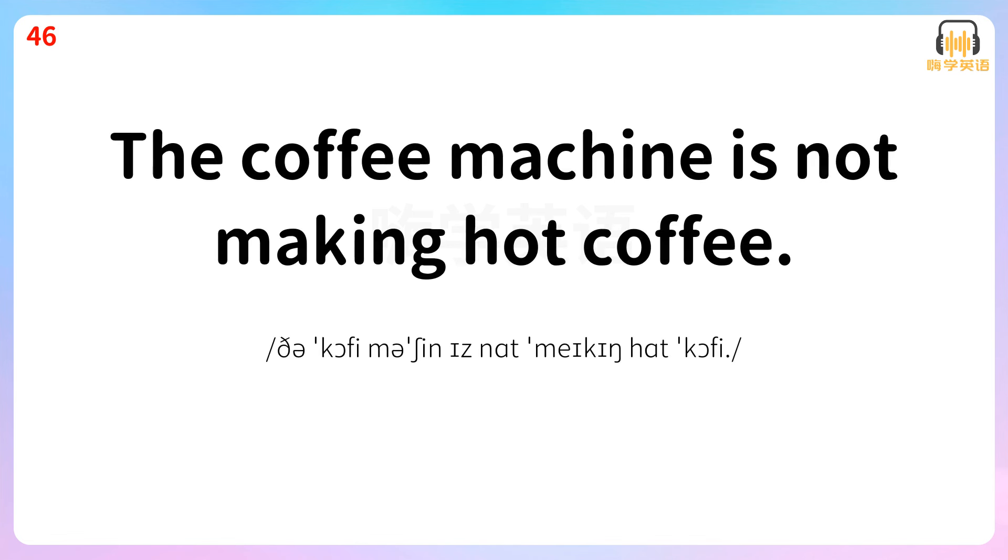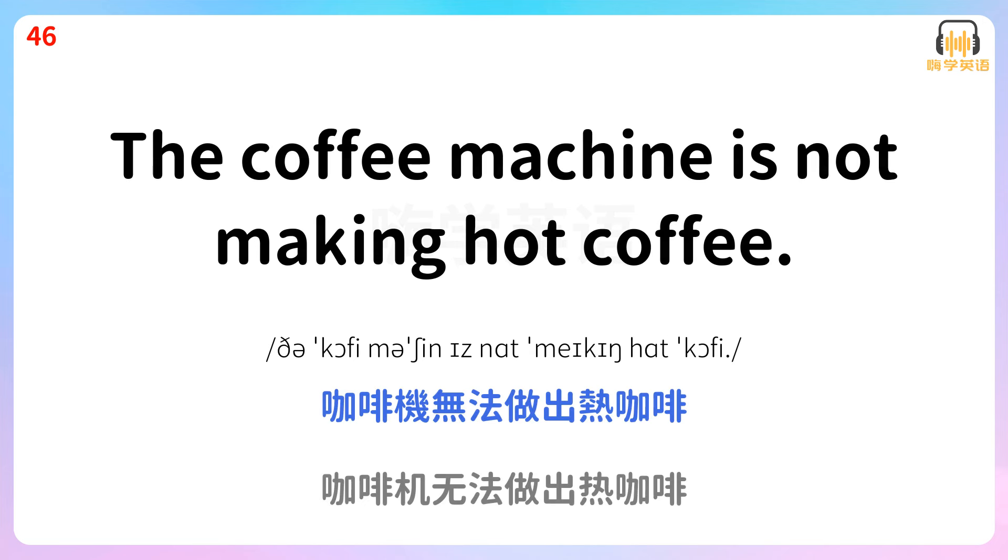The coffee machine is not making hot coffee. 咖啡机无法做出热咖啡。